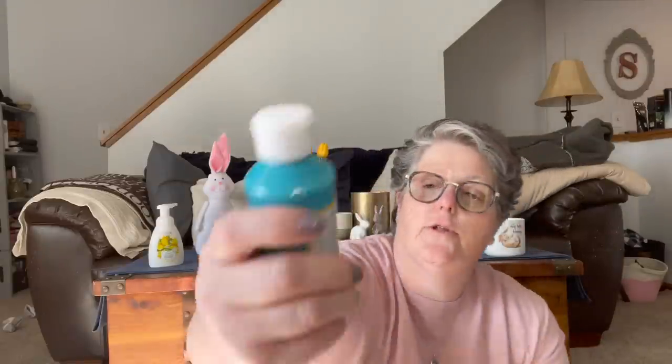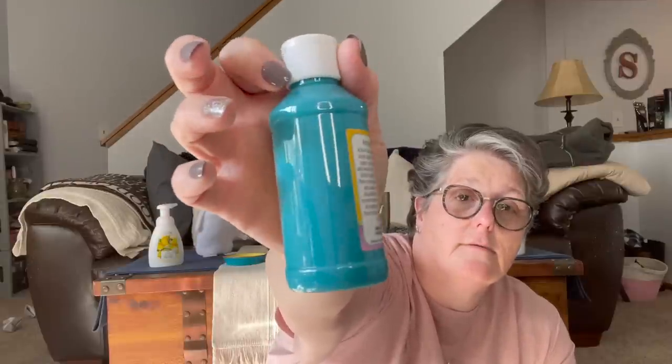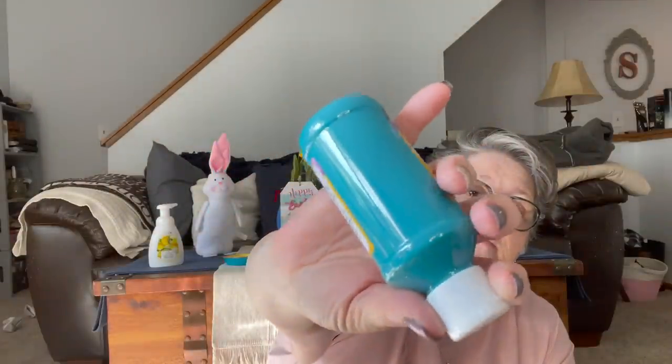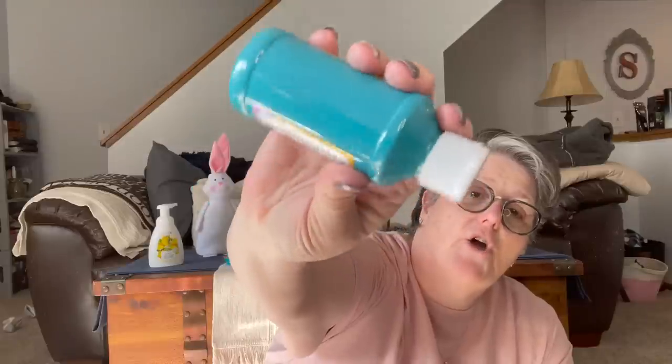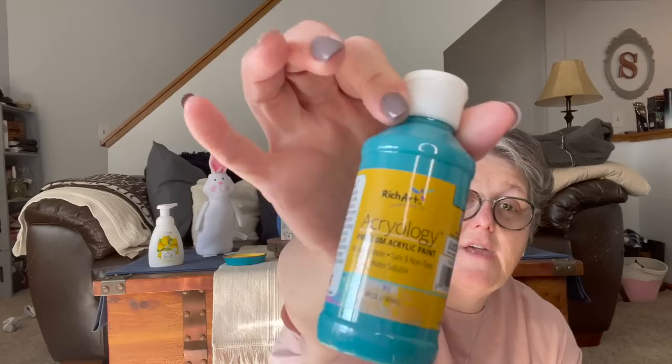I found this paint — Rich Art is the brand, under their Art-ology line. I don't know if it's acrylic or tempera, but I loved the color so I grabbed a bottle. I thought this would be super fun for spring and summer crafting. It's four fluid ounces, so you get a fair amount of paint.